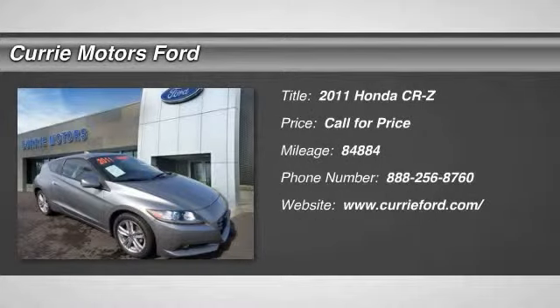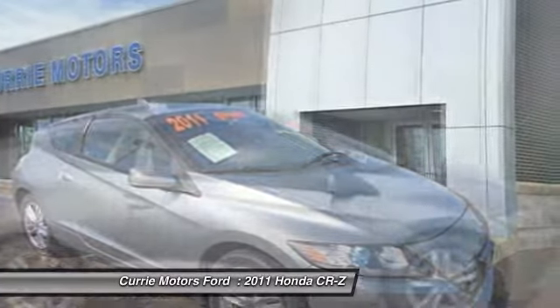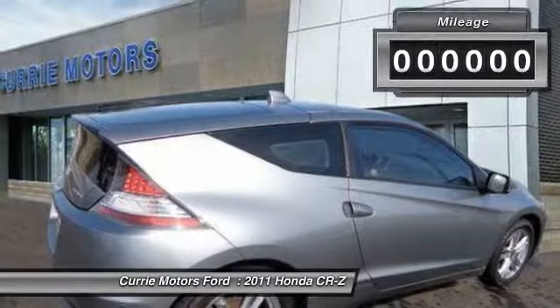The 2011 Honda CR-Z — hybrid thrill for a thrilling price. Honda combines sport and hybrid, and the car's striking lines make the CR-Z a great choice.